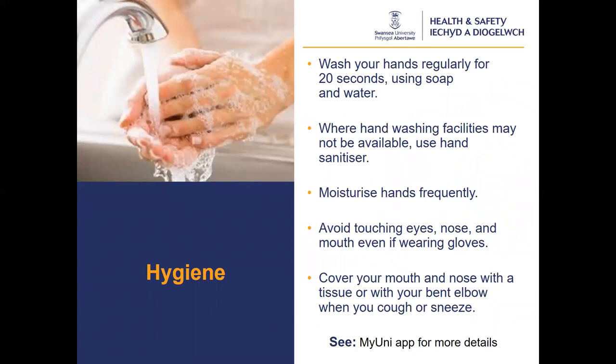Good hand hygiene is key for infection control. You should wash your hands for 20 seconds with soap and water, and where hand washing facilities are not available, use a hand sanitiser with a minimum alcohol content of 60%. Clothing that covers your hands or jewellery can prevent a thorough clean. Useful tips include: remove jewellery, particularly your rings; roll up your sleeves to wash your hands; keep your nails short and avoid wearing nail varnish; cover cuts with waterproof dressings; use a paper towel to shut off taps after washing; and dry your hands thoroughly. Every student will be issued with their own bottle of sanitiser and refill stations will be available around campus. Remember to moisturise your hands if possible with frequent hand washing.